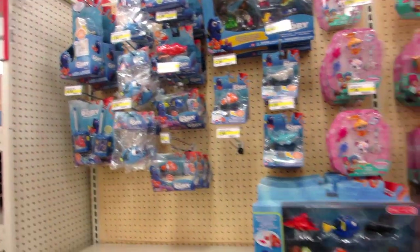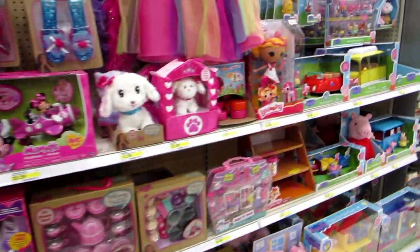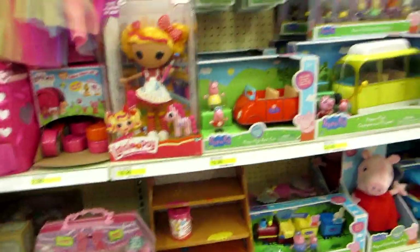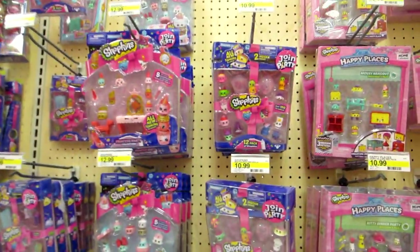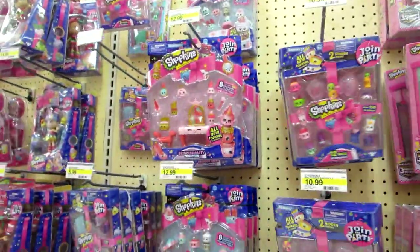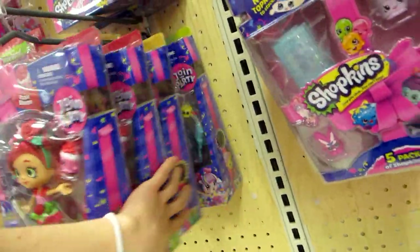Here's the Finding Dory section — still no new blind bags, there's none at all actually, it's empty. Here's the Teenie Teenies — just a few of those left. This is Sophia the First, Doc McStuffins, Minnie Mouse, and then we have Lalaloopsy, which is the same — this section's like never touched at my store except for the cans, those are gone. And then here's some Peppa Pig — Peppa Pig's Fancy Dress Party. That one's scary! Here are the Shopkins and surprise — they don't have Wave 2. My stores are just so behind on everything.